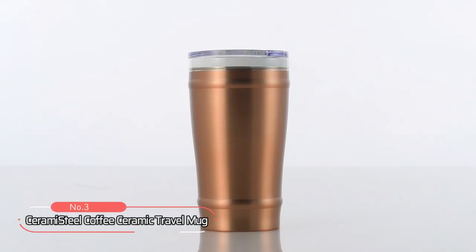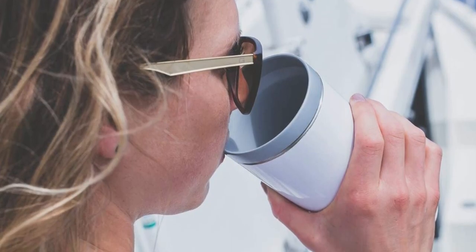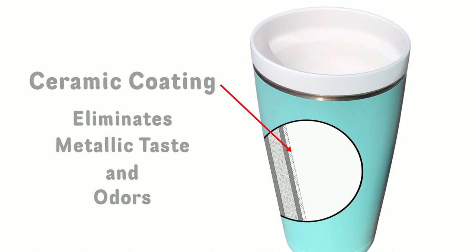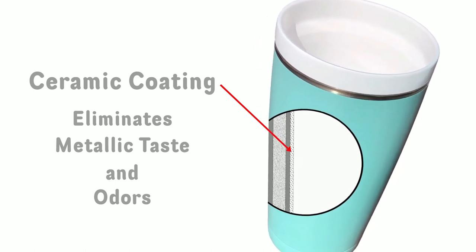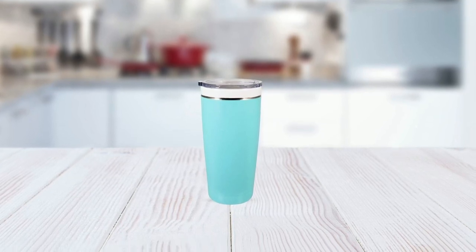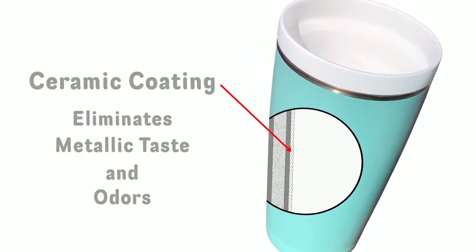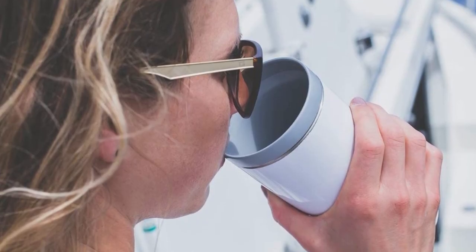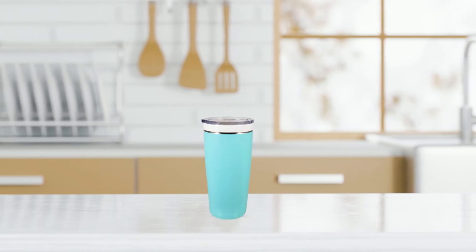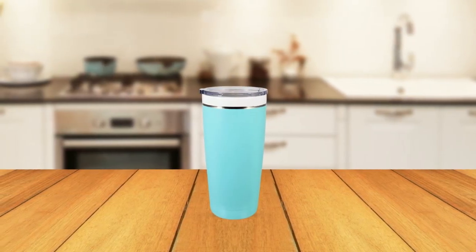Coming in at number 3, we have the Cerami Steel Coffee Ceramic Travel Mug — a perfect combination of style, functionality, and durability. This mug is designed to keep your coffee hot or your iced coffee cold without sacrificing taste or quality. The ceramic inner and rim lining ensures that your coffee or tea retains its true flavor and prevents any unwanted tastes or odors. Additionally, the lip and rim of the mug are completely coated in ceramic, preventing any contact between your lips and the stainless steel. The vacuum insulation technology keeps your drink at the perfect temperature, whether it's hot or cold, without causing the mug to sweat, so you can enjoy your drink at the perfect temperature for a longer period of time.